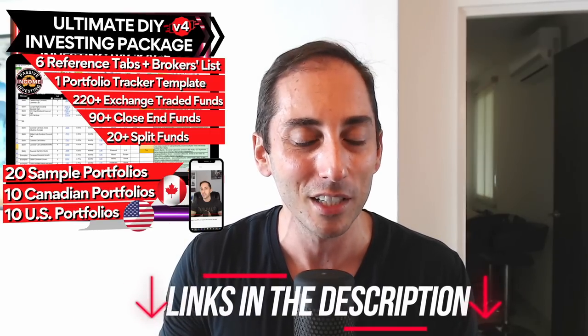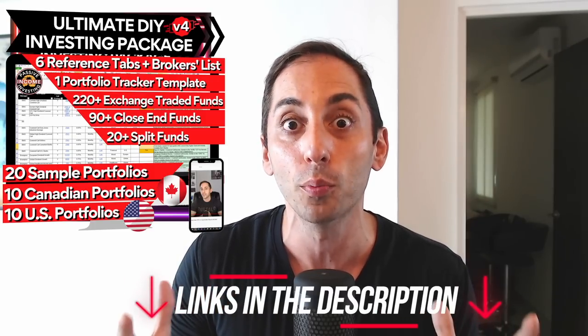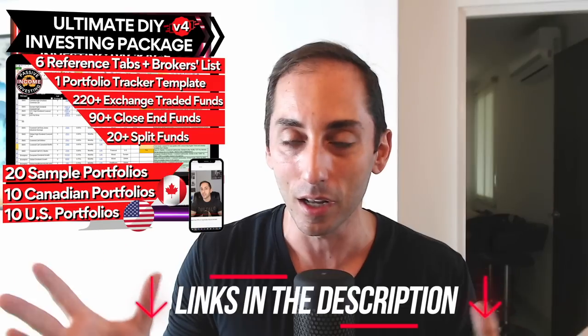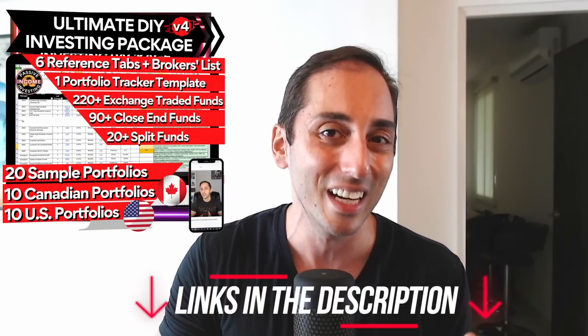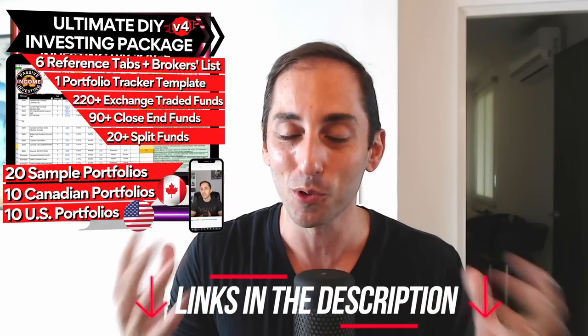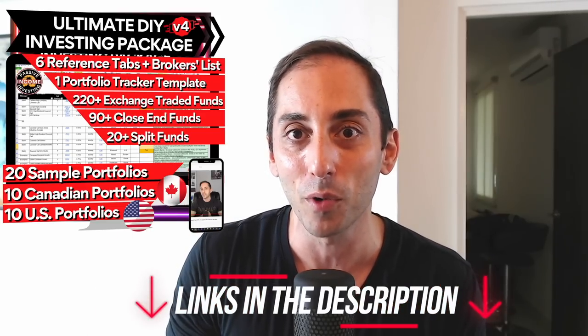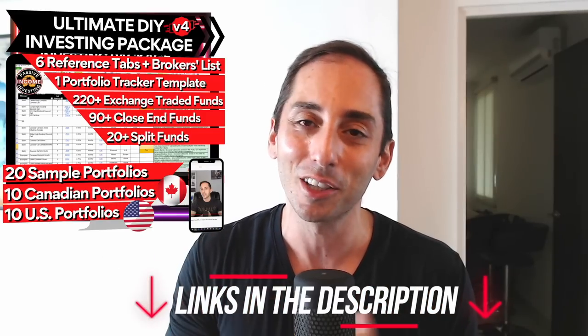On my website you can also purchase my digital product, the Ultimate DIY Investing Package, now on version 4. It comes with lifetime updates, so you only buy it once. It's a reference and companion tool to help you build your own portfolio according to your needs and objectives. It has lists of funds and sample portfolios for both Canadian and American investors. I created a video showing the product from A to Z — check that out before purchasing.